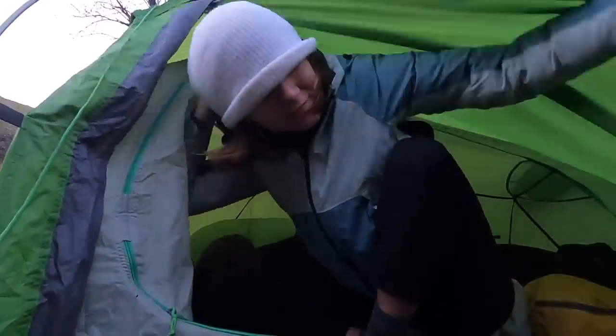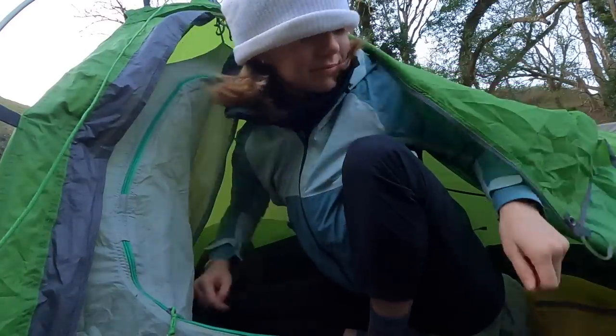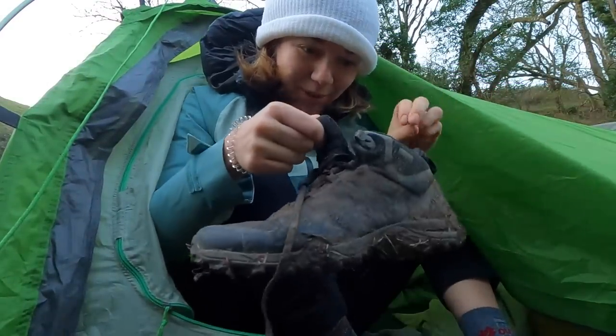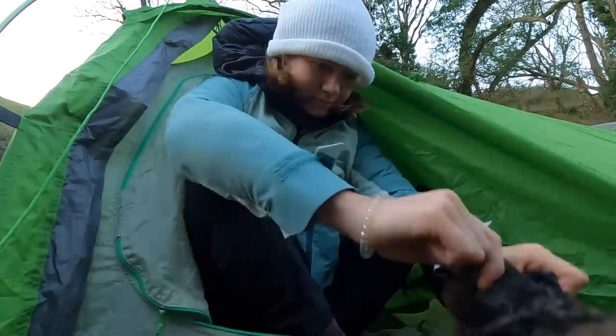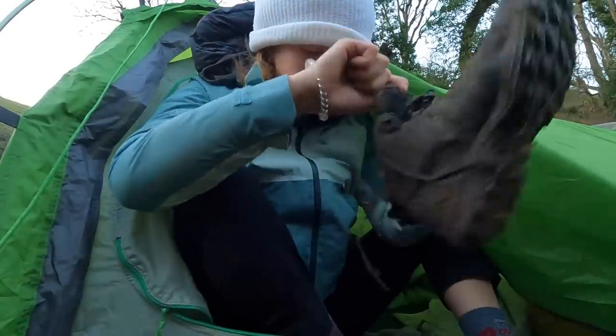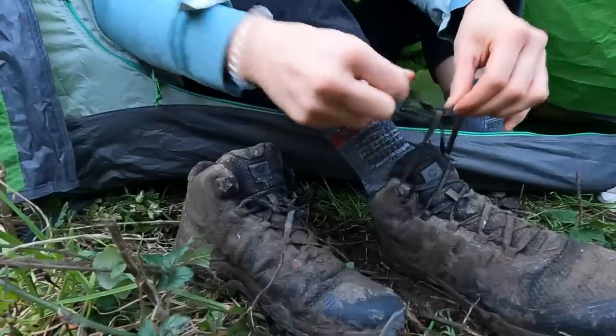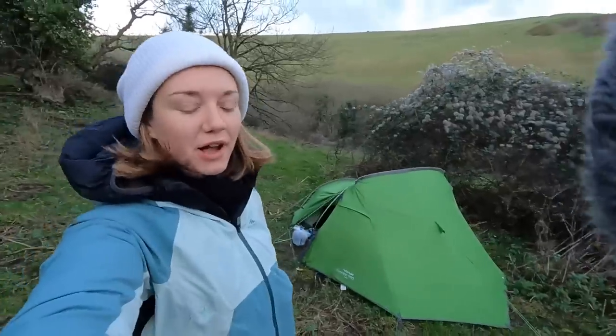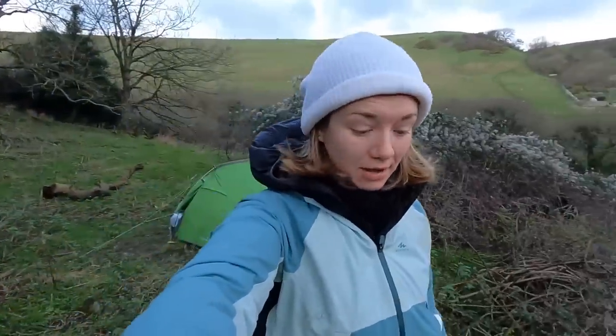Good morning from a cold tent. Muddy boots — check for slugs and spiders. It's good to have some light again. It was quite a long night of dark because it got dark about five and didn't get light until about now, which is eight o'clock.